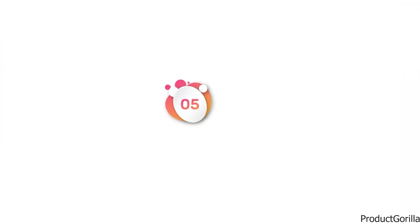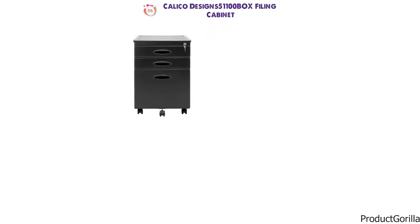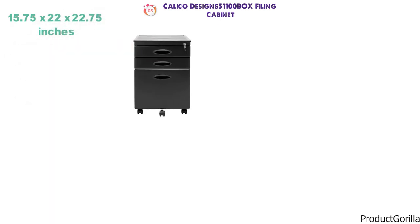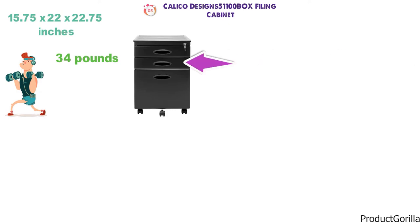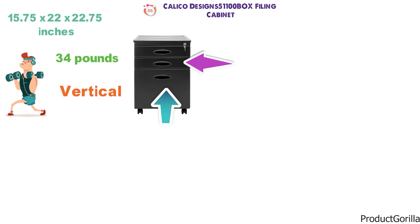At number five, we have the Calico Designs 51100 Box Filing Cabinet. The dimensions of the unit are 15.75 by 22 by 22.75 inches and it weighs around 34 pounds. The Calico Designs 51100 is a vertical, three-drawer filing cabinet comprising two smaller drawers and one large drawer.